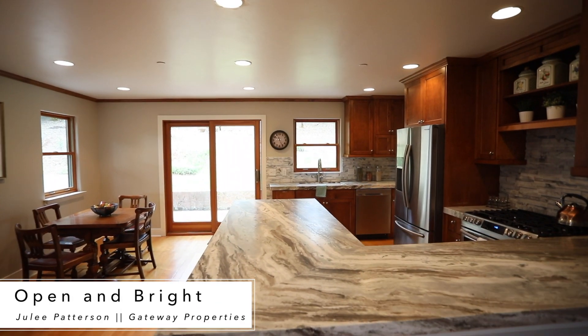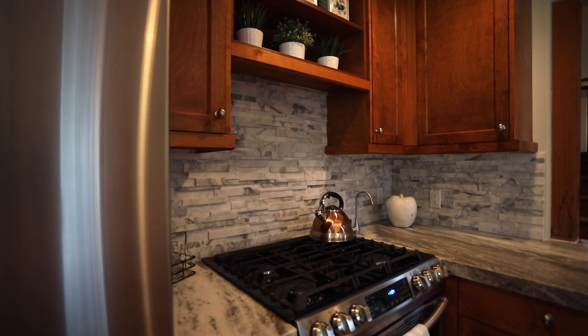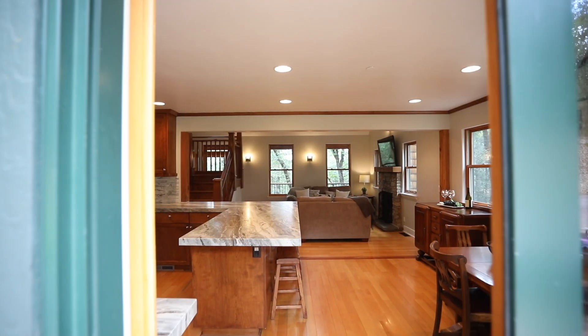My favorite room: the kitchen. Check out this textured leather marble countertops with breakfast seating, the gas stove, shaker cabinets, and water access. My favorite is definitely the counters.